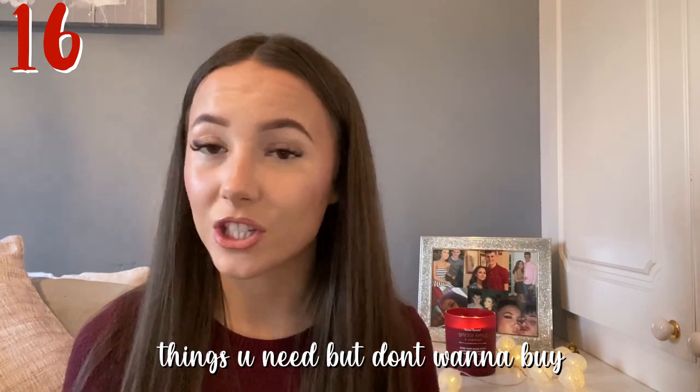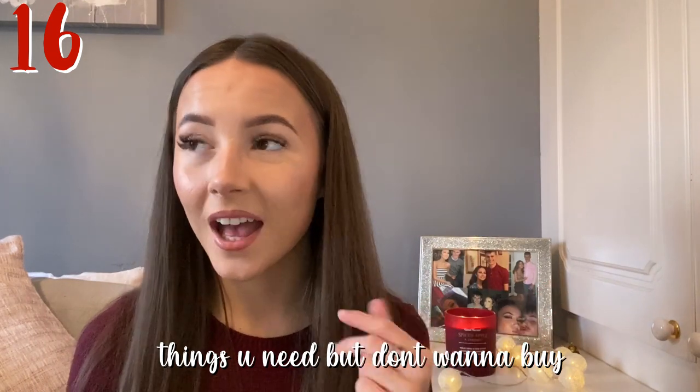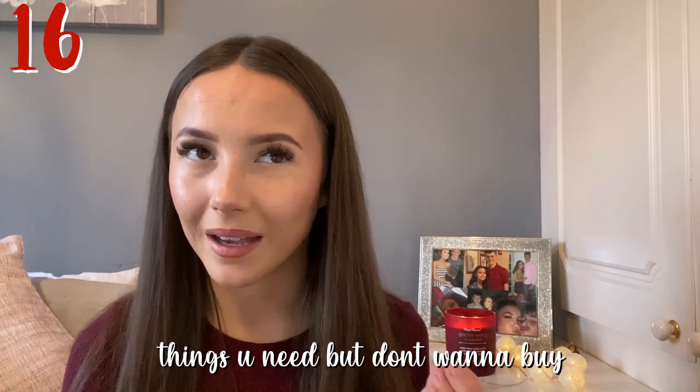Next one is stuff like deodorant, hairspray, dry shampoo — the stuff you do not like buying but you really need.